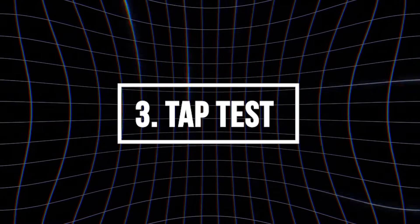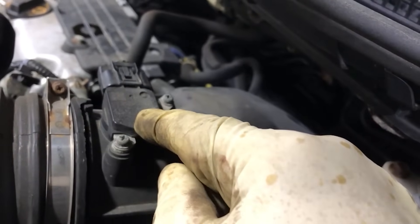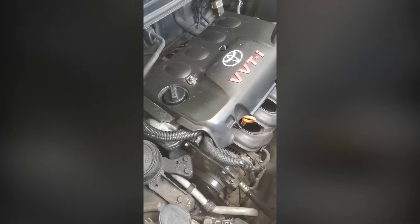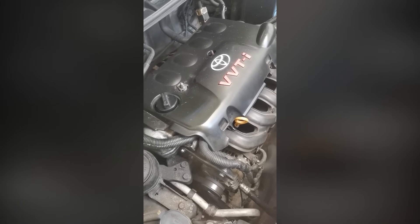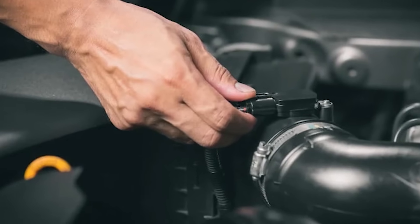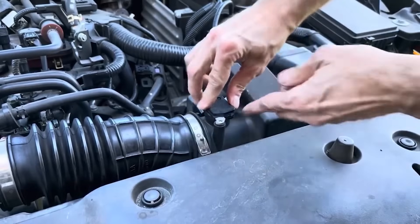Tap test: While the engine is idling, lightly tap the MAF sensor housing with a screwdriver handle. If the engine stumbles, hesitates, or stalls, the sensor likely has internal electrical faults or loose connections and should be replaced.